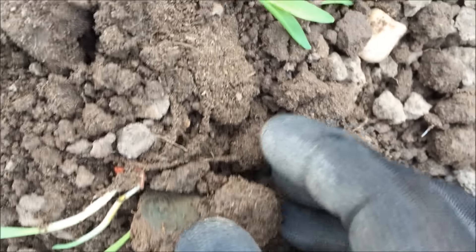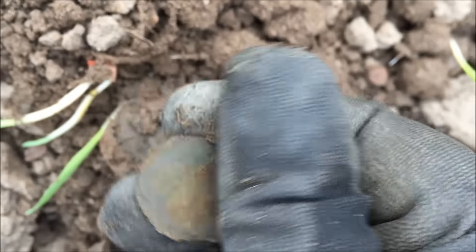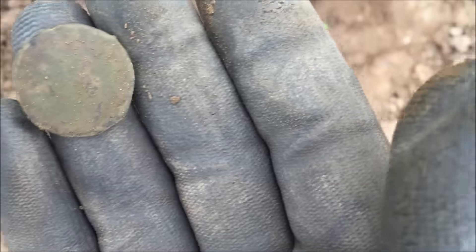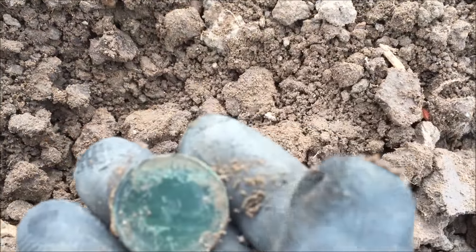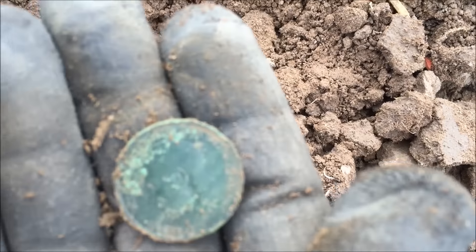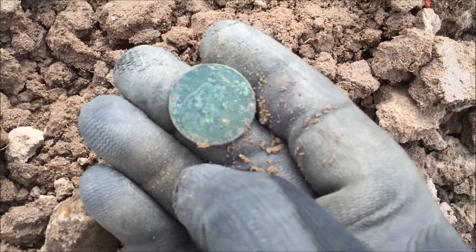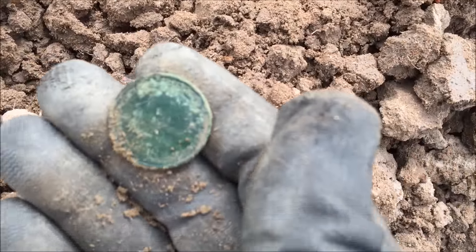All right, first thing that looks round in there. Hmm, no idea. Still no idea. Right, I'm going in there I think. Not terribly old but... second, fifth - half penny. Oh, better than nothing.